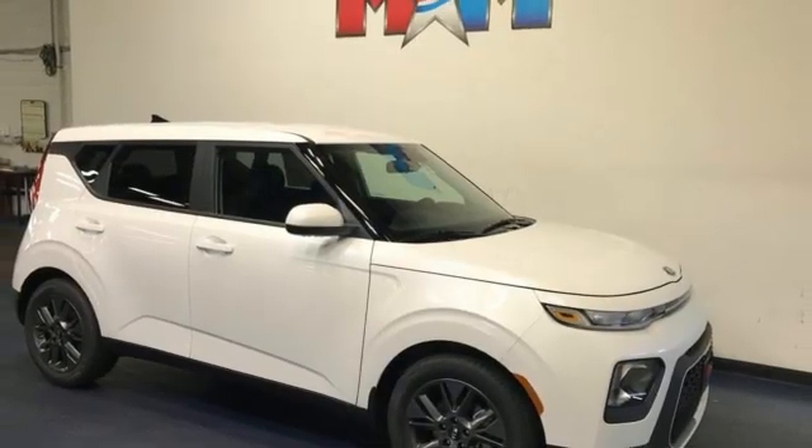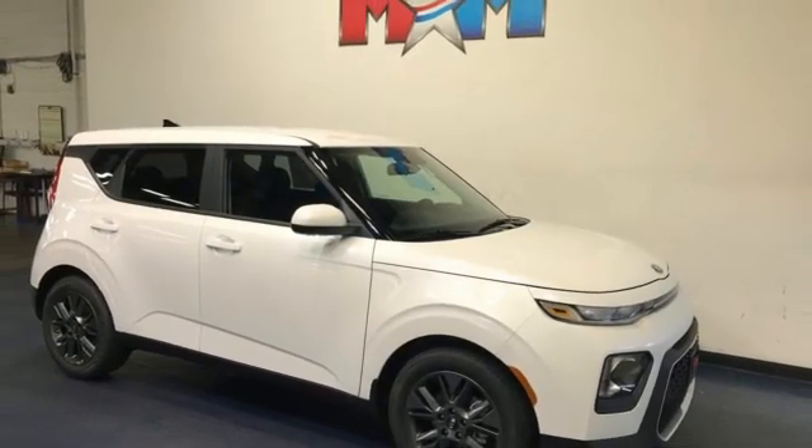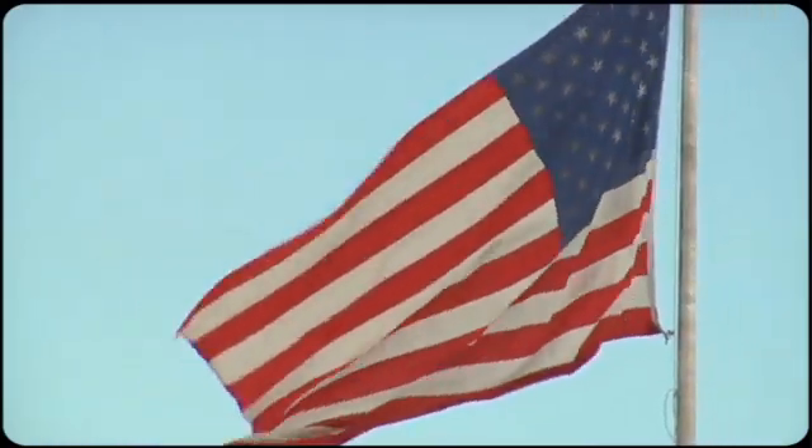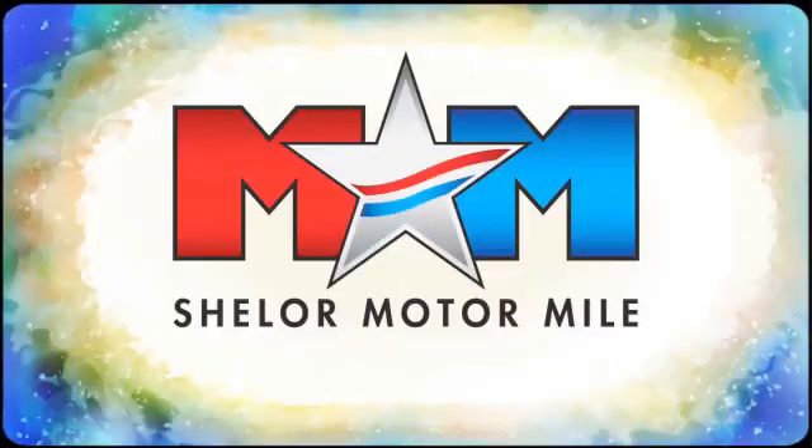Kia commanding attention. See it for yourself when you take it for a test drive. Come visit us on the Motor Mile, where you're always a name and never a number.